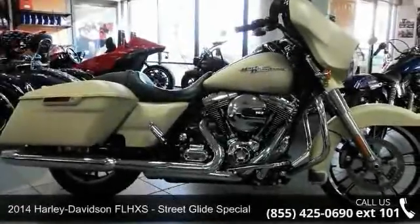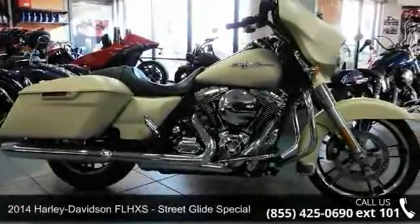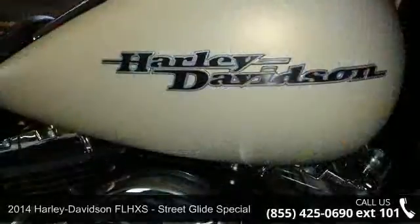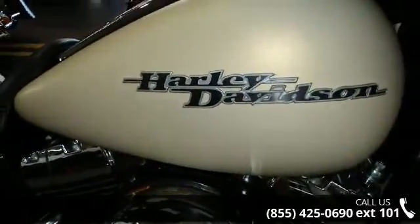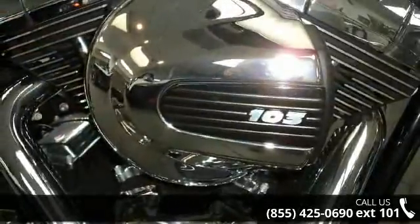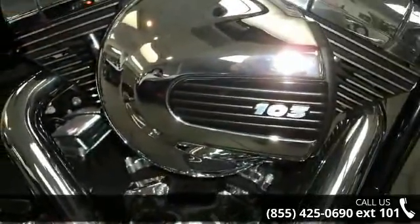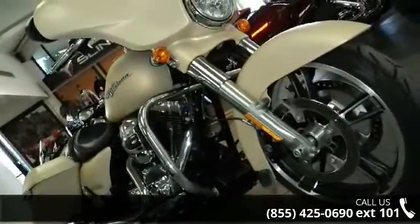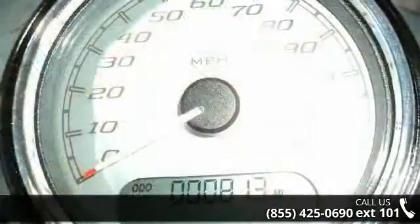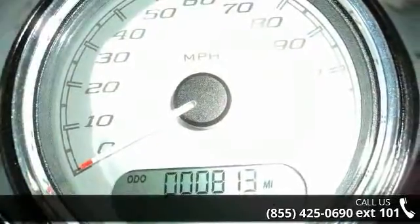Check out this 2014 Harley-Davidson FLHXS Street Glide Special. If you're looking for a solid bike, look no further. If you are in the market for a brand new motorcycle, this might be the one. Low mileage is an important factor in your purchase, and this one delivers a low odometer reading. Let us put you on this bike today — call or click to schedule a test ride.